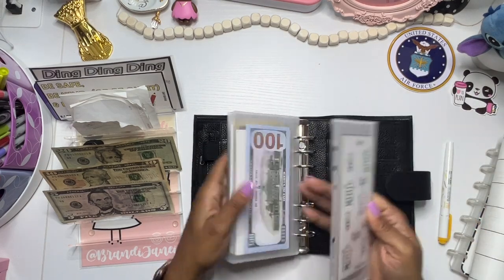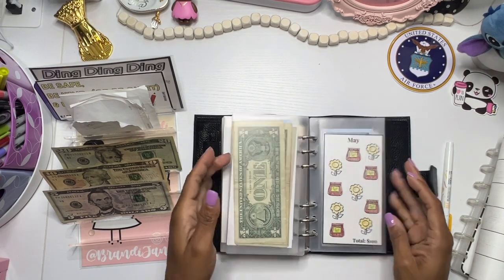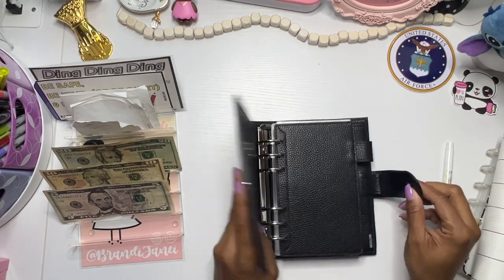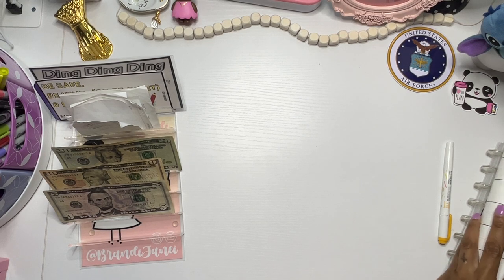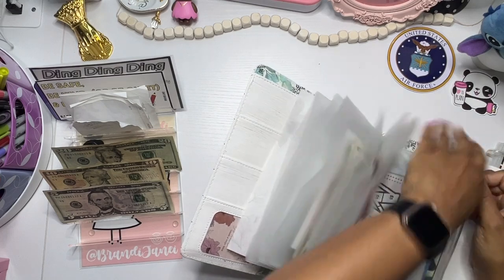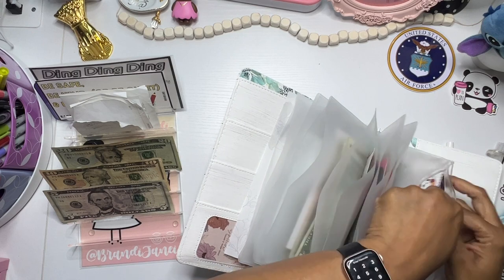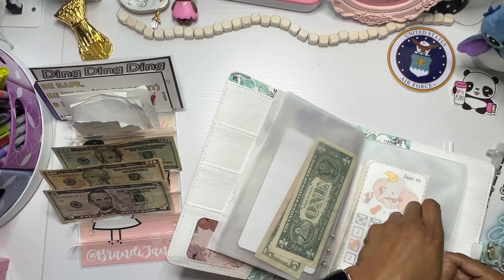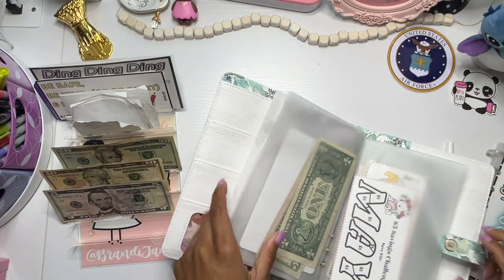Let's move this back and start working on July. Yay! Alright, so that binder is done. And so I don't forget, let me move this one into that spot for Monday. Otherwise come Monday I'll be like, where is my challenge?